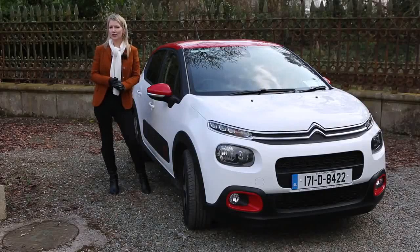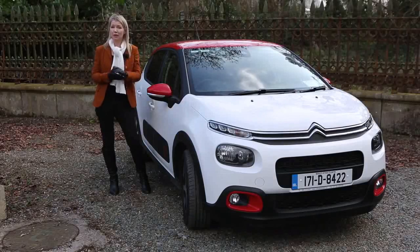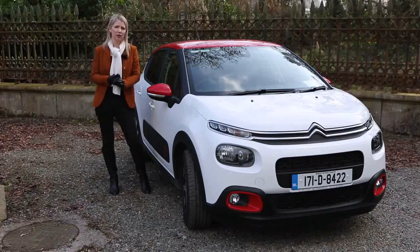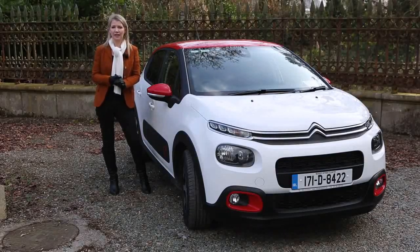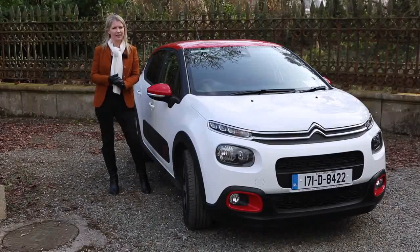Citroën has charmed us through the years with quirky design and innovation, and now with their new C3, they're back to what they do best. But this is a car that will face some serious competition from the likes of the Volkswagen Polo, the Renault Clio, Peugeot 208 and the Opel Corsa. On top of that, Ford is about to launch an all-new Fiesta this summer. So with radical styling, is the Citroën C3 as exciting as it looks?